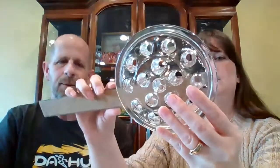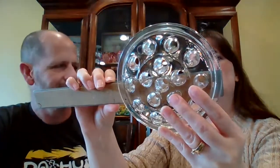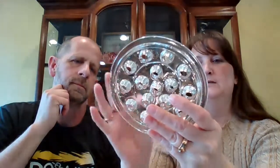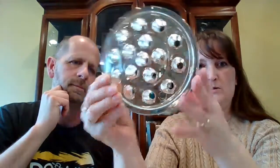Next is a glass flower frog. Jason found this one at the thrift store close to where he received his COVID shot. It is five inches across. Counting the holes: 1, 2, 3, 4, 5, 6, 7, 8, 9, 10, 11, 12, 13, 14, 15, 16 — 16 holes in the flower frog. This one is $10 and it's number 2.